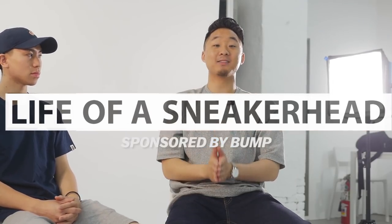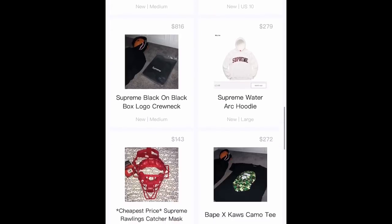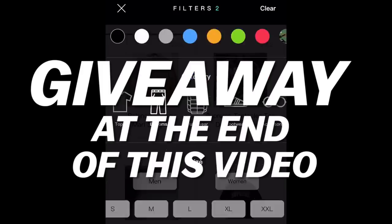What's going on everybody? Welcome to a special episode of Life of a Sneakerhead. This is part two of our in-studio series sponsored by the Bump app. Everybody, you gotta stay tuned to the end of this video because me and Bump are doing a ridiculous giveaway.